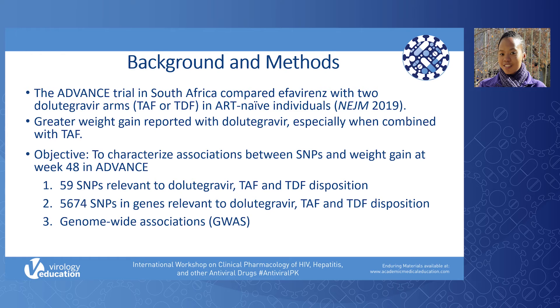We also explored genome-wide associations. Our covariates included age, sex, TAF or TDF treatment, and the first three MDS coordinates.